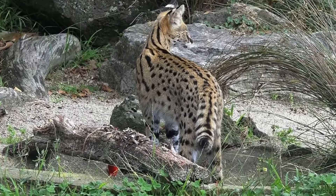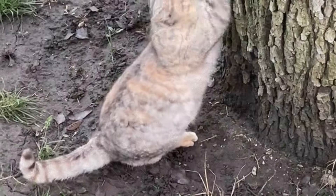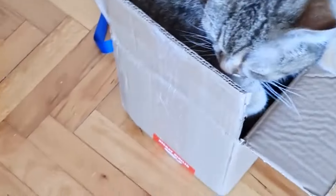Breaking into the top 10, we have the Somali cat. These cats are playful and love to climb. They might just climb up your leg if you're not careful.